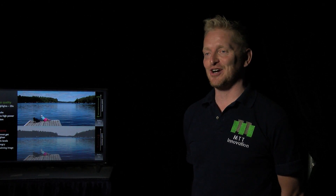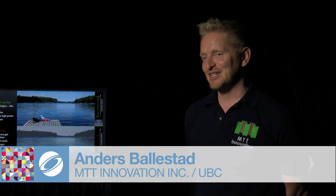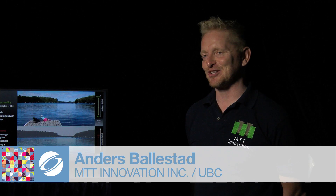We are here at SIGGRAPH to showcase our high dynamic range projector. It is incredibly bright and incredibly efficient, and we're quite excited about it.